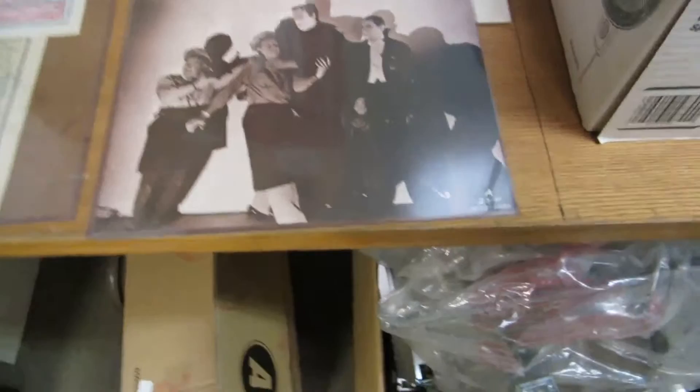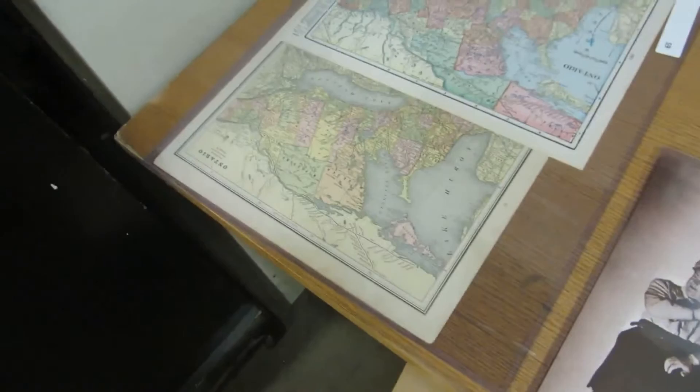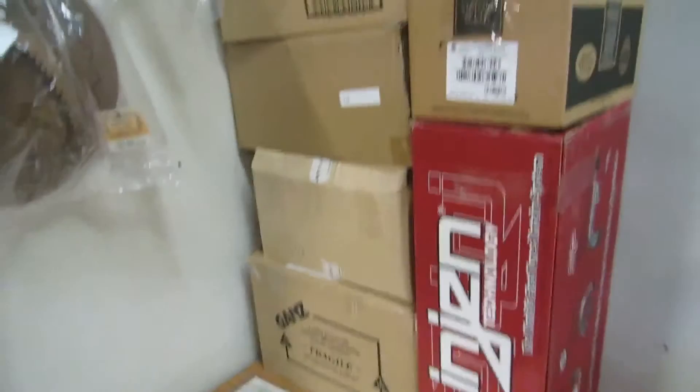We got Abbott and Costello Meets Frankenstein — that's an old picture there. We also have a Brett Hull matted print. We got a 1901 or 1902 map. We got storage boxes — only got six little ones. I think that's it for our storage boxes for a bit.